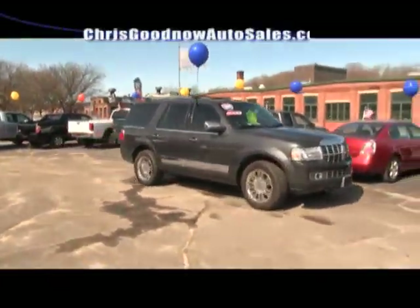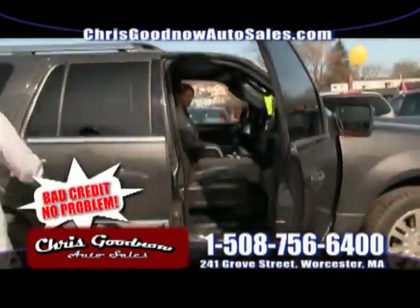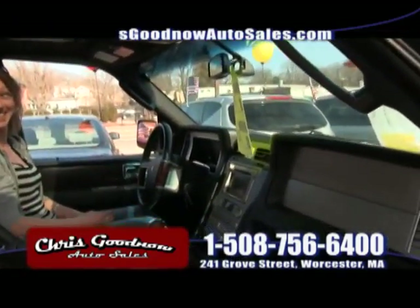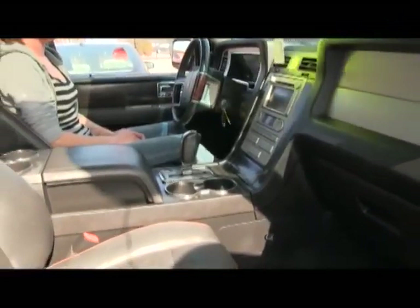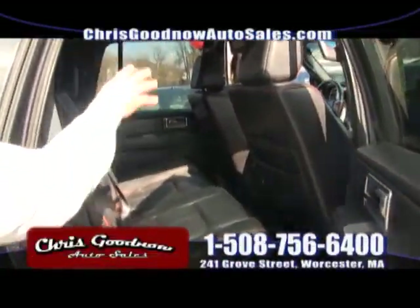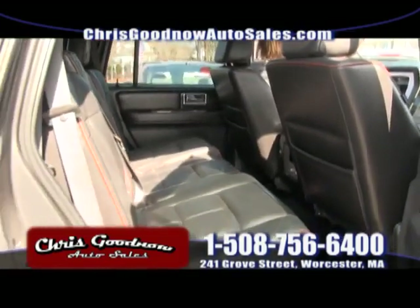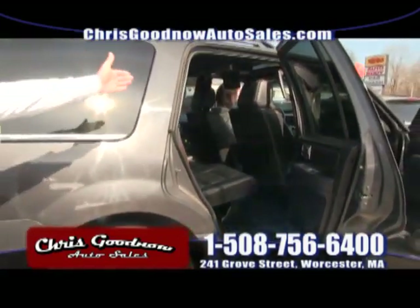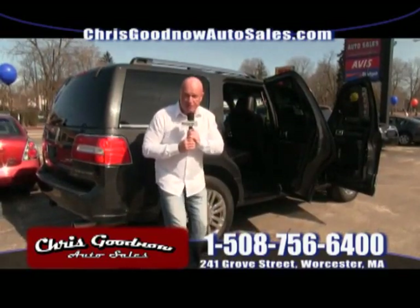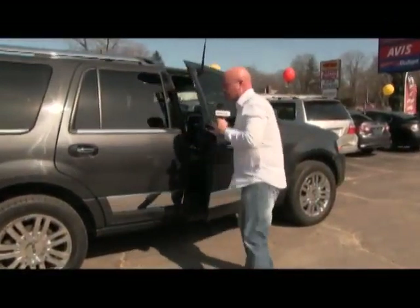Here's the 2007 Lincoln Navigator — I had two last week, there's only one left. This is the redesigned model — a $70,000 vehicle brand new. Navigation, sunroof, entertainment, DVD player, all the options. Look at the condition of the inside. It's got the DVD player for the kids in the back, eight-passenger seating. At $16,400 — I marked it down $1,500. The book value is over $21,000. Please don't lose this Lincoln Navigator — it's the last one left at that price.